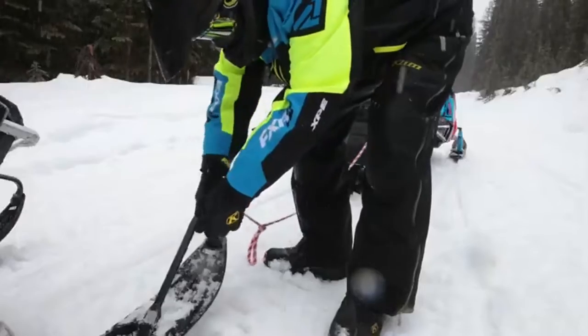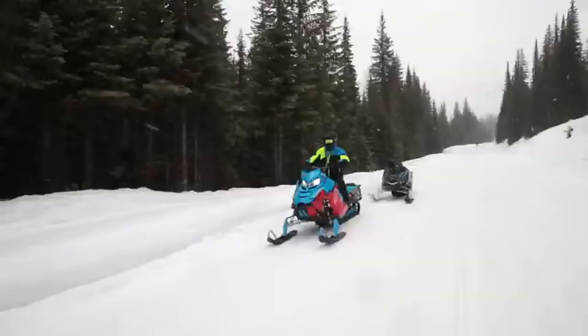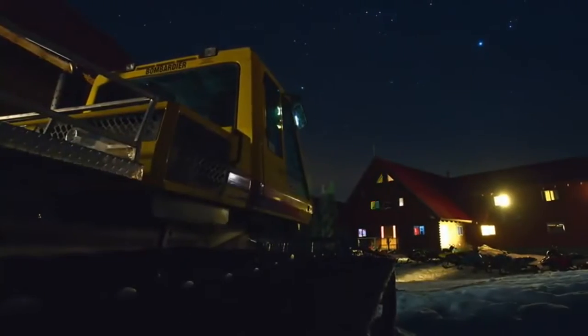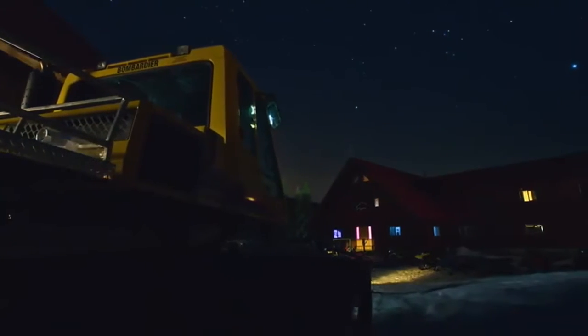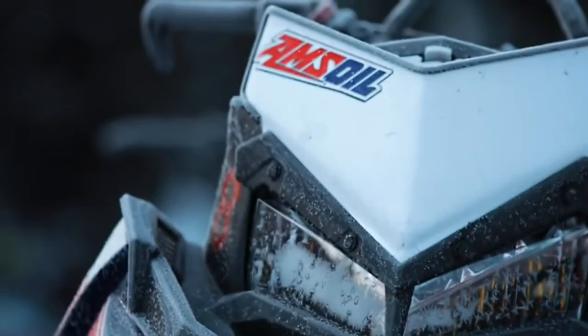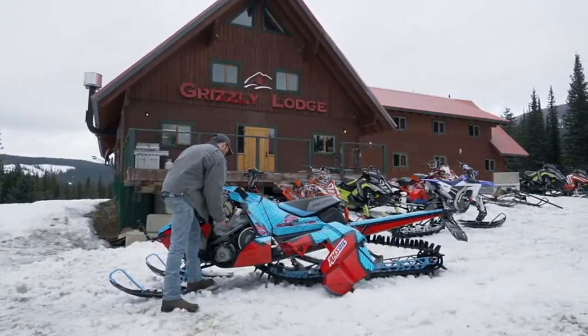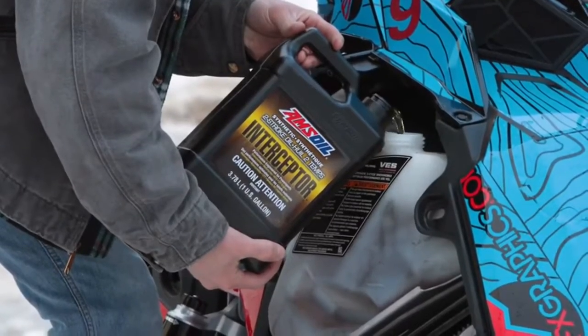We also use them to tow each other up and down the hill sometimes when we have to deliver a bunch of rental sleds to our staging area. We don't have the space to keep them all in a heated shop so they all live outside. We often have minus 35 in the winter times, which means a lot of cold starts, so lubrication is extremely important.